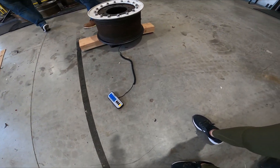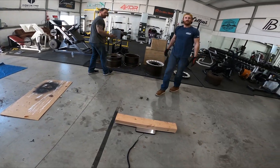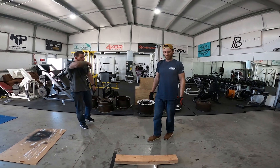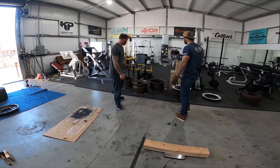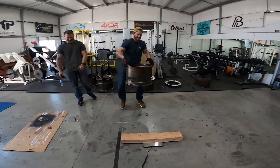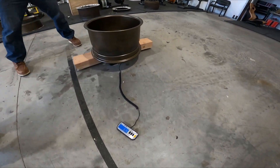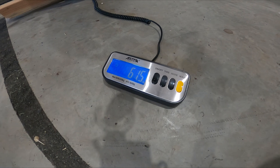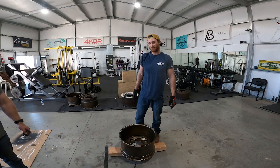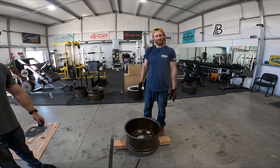Holy cow — 138 pounds! We were at 139 pounds on the old wheels. Let's weigh one of the new ones. Much lighter — takes one man. 61 and a half. So a 76 pound difference? Yeah, roughly. You guys do the math. Pretty significant difference.